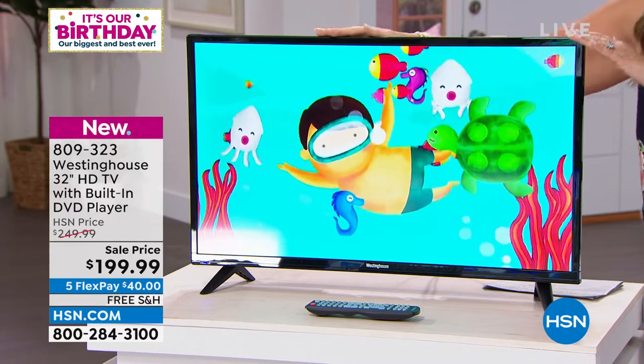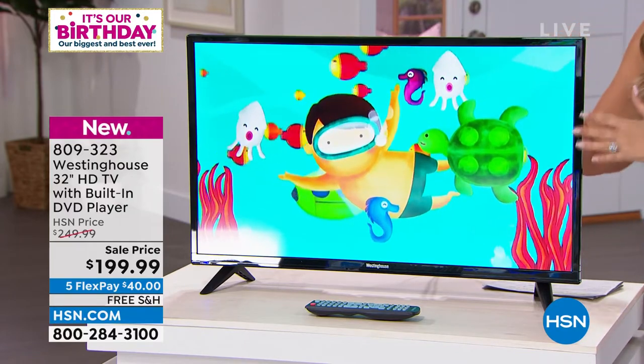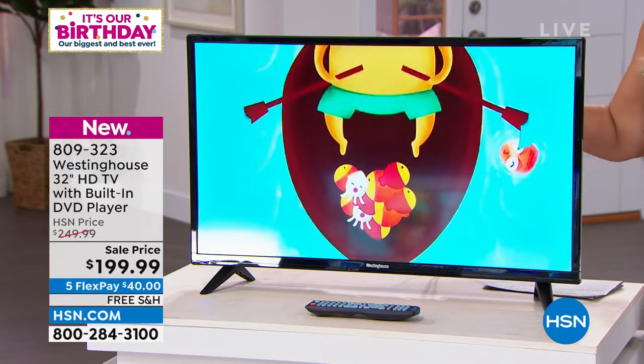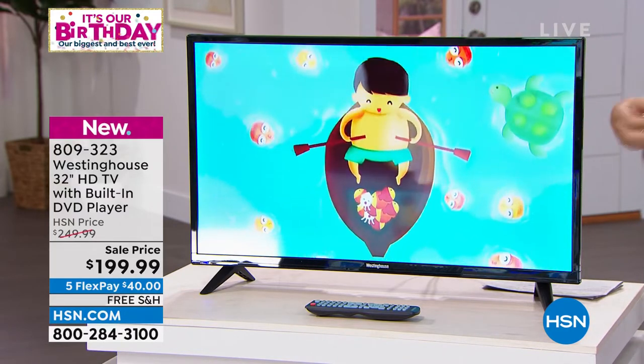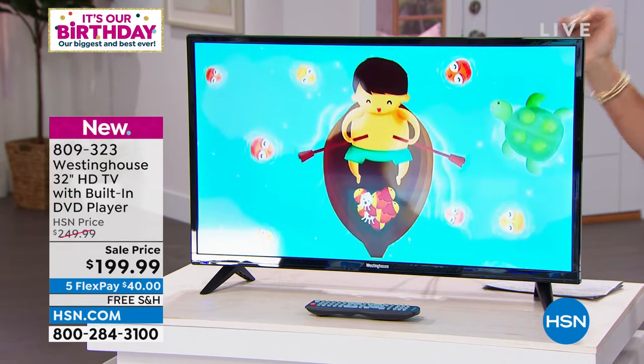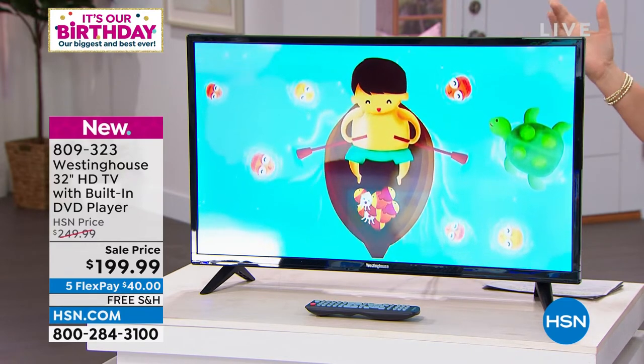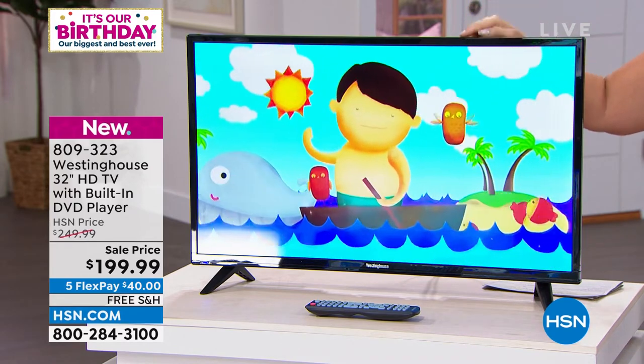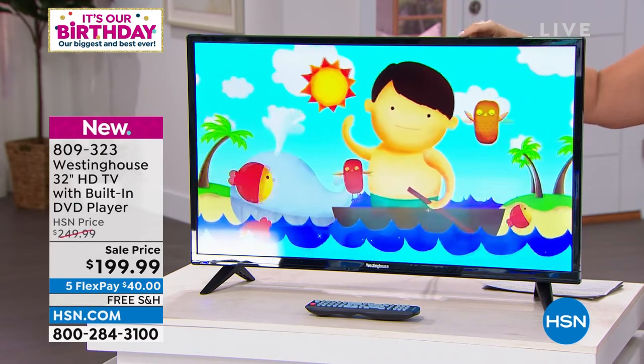At just under $200, even if it didn't have the DVD player, this beautiful Westinghouse screen — a brand we know and love in this country for decades, over half a century, probably a century — is brand new. We will send this to you for $40 on FlexPay and free shipping and handling.